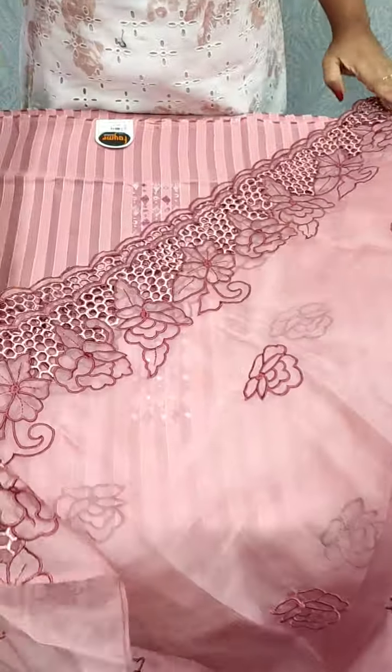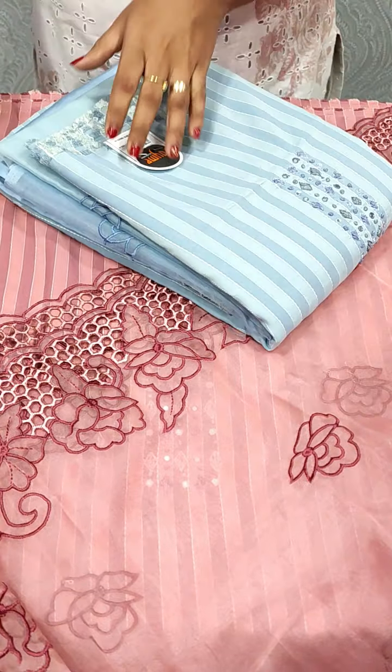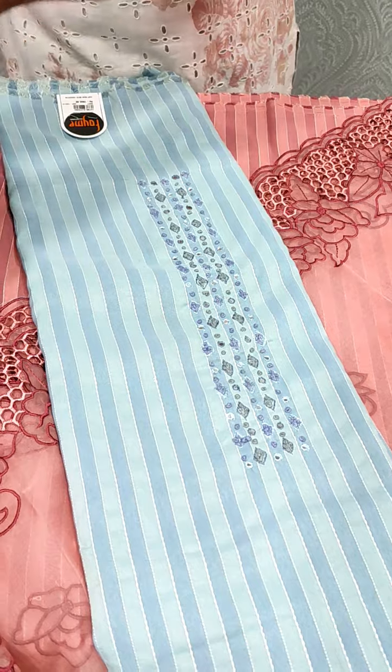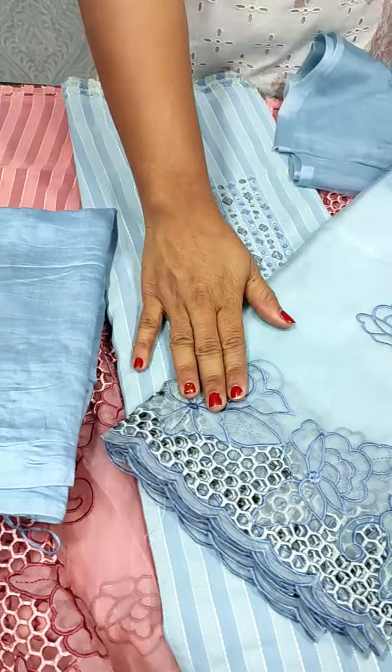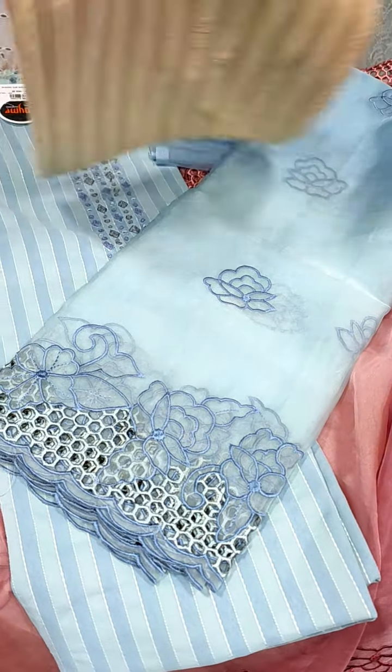I have a top fabric. Let's take a look at these colors. We have a blue color with the same pattern, a bottom fabric, a top fabric, and a bright orange beige color.